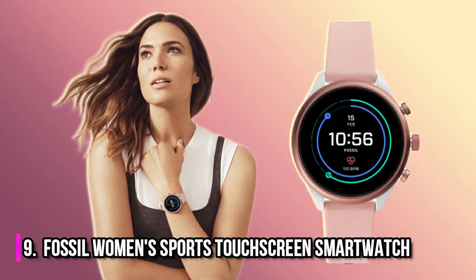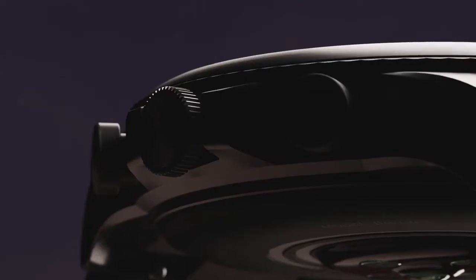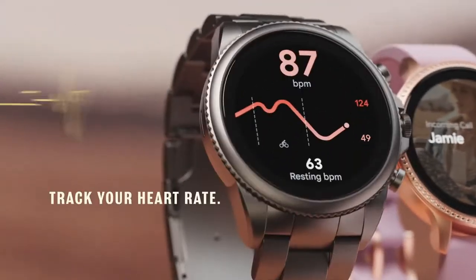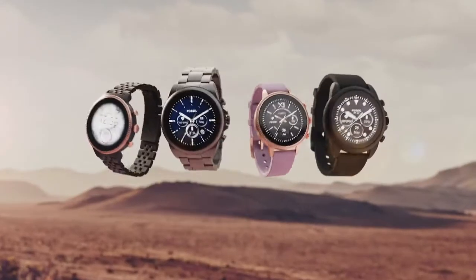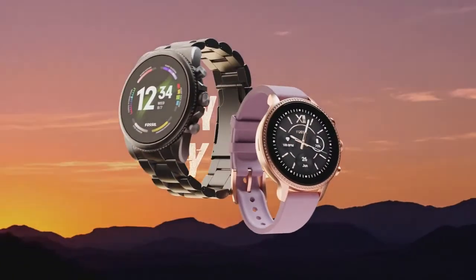Number 9: Fossil Women's Sports Touchscreen Smartwatch. This takes a smartwatch to a whole other level. You can see alerts and notifications, track your fitness goals, control your music, and much more, all while picking your favorite outfit for the day.